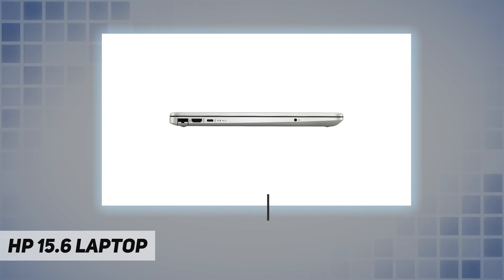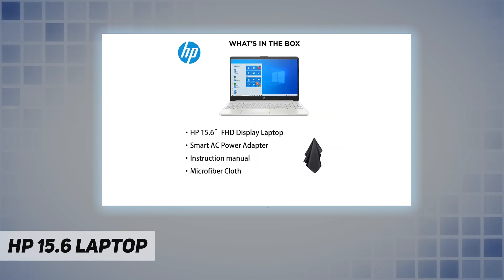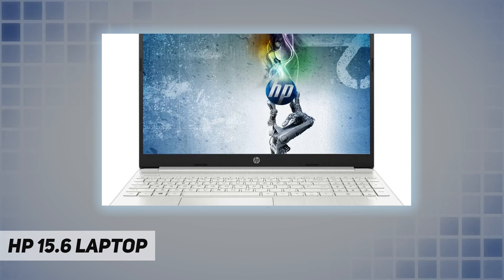Processor: Intel Core i3-1115 G4. Graphics: Intel UHD Graphics. Operating system: Windows 10 Home 64-bit, with a free upgrade to Windows 11 when available. Memory: 16 gigabytes DDR4 SDRAM. Hard drive: 512 gigabytes PCIe solid state drive.